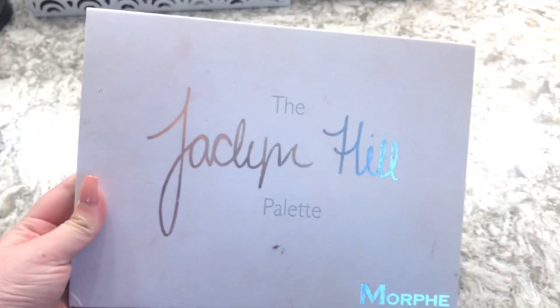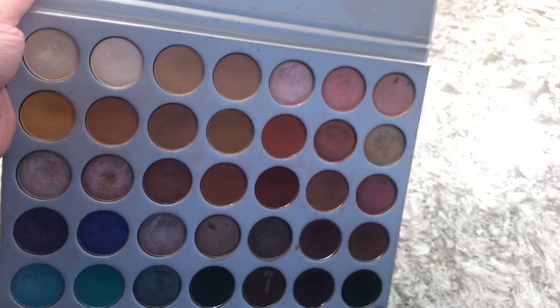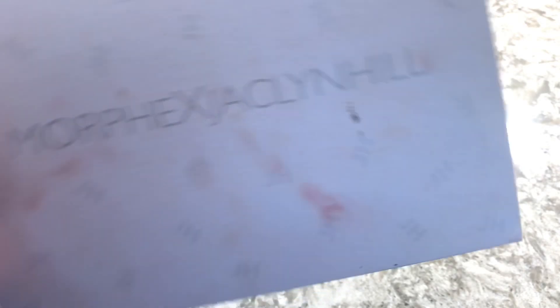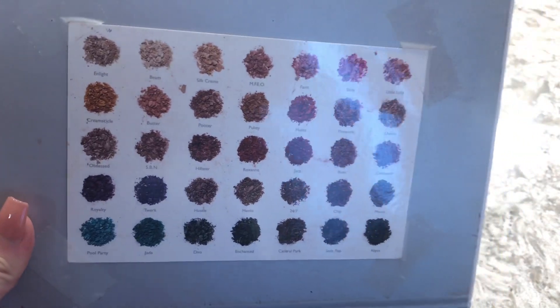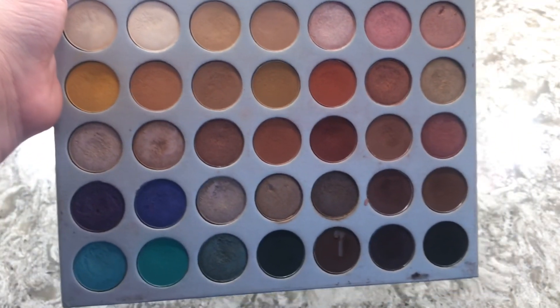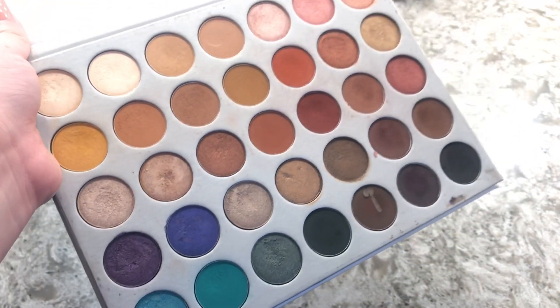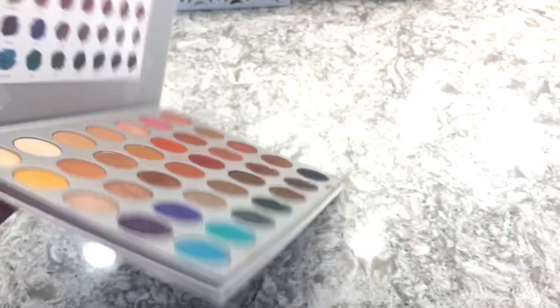The next one is the Jaclyn Hill x Morphe palette. This is her first round of palettes — the old-school one she first came out with, so I have the names taped on a little card inside. I love this eyeshadow palette. It's really great if you want to start up a freelance kit — it has every color you could think of.